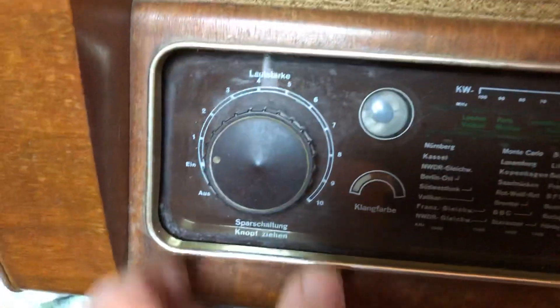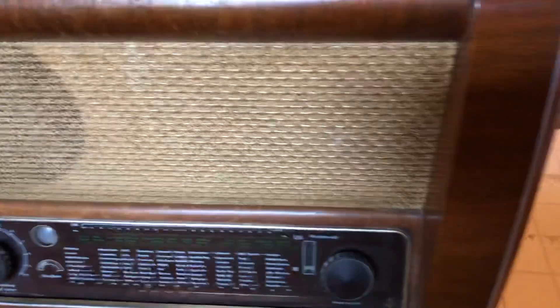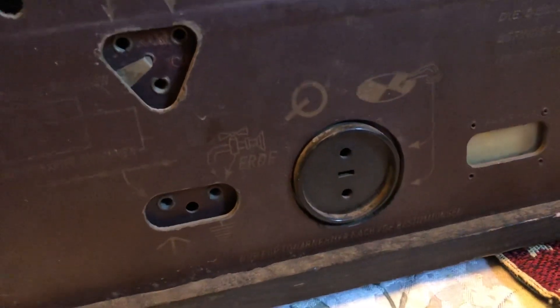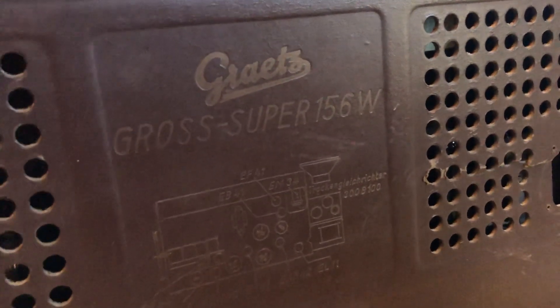I'm not sure — I think that's where you turn it on, that must be volume, and I'm not sure about this stuff here. Here's the back of it — it's an old tube radio, but it's got a place for the antenna. I guess maybe a record player could hook up to this. It's a Grats Super 156W.